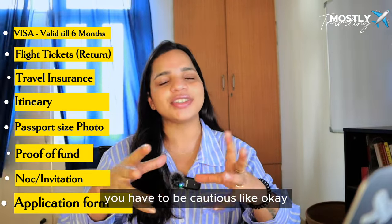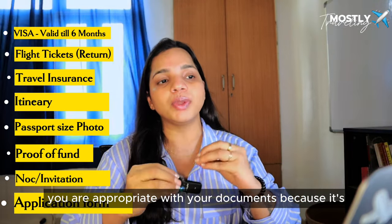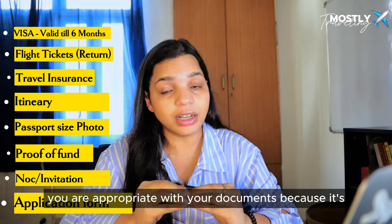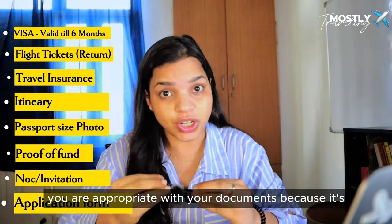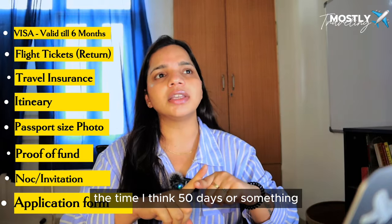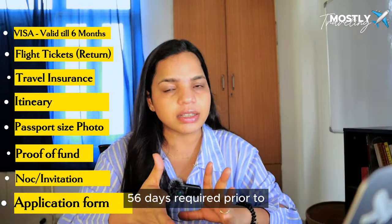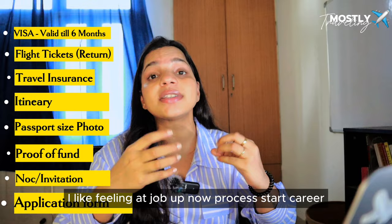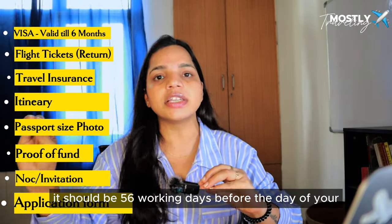Be very cautious with your documents and timelines. Processing takes around 12 to 15 days if you submit directly to the embassy. If applying through VFS, you need to start the process 56 working days before your travel date. If applying through Atlas, you only need 30 days. Choose accordingly based on how much time you have.